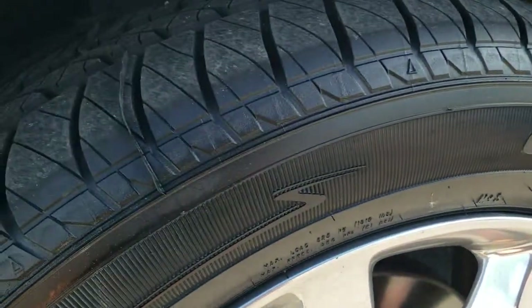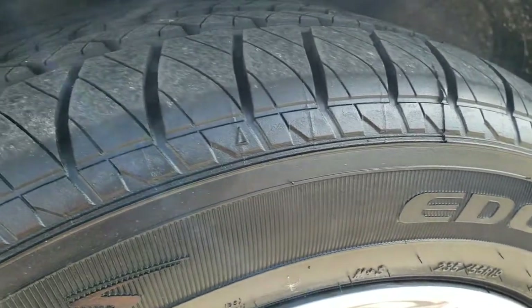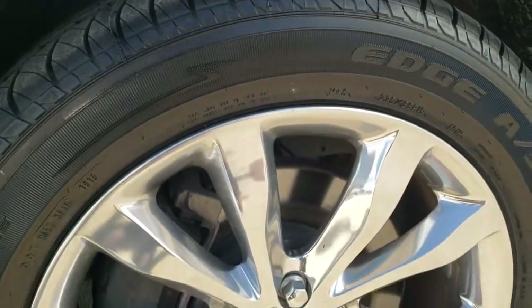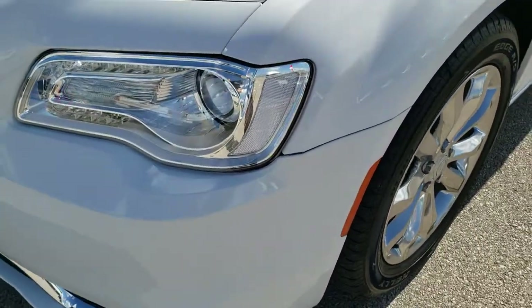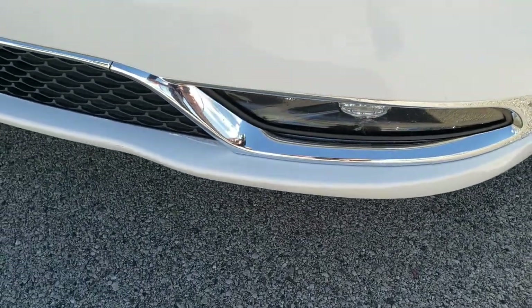Brand new Kelly Edge AS tires. These are 235/55 R19s and they are brand new — you can still see the little wear knobs on them. We put those on in our safety inspection. It has the polished aluminum alloy rims, 19 inch rims. LED running lights, the projector lamp headlamps, and you get the LED fog lamps on the bottom.